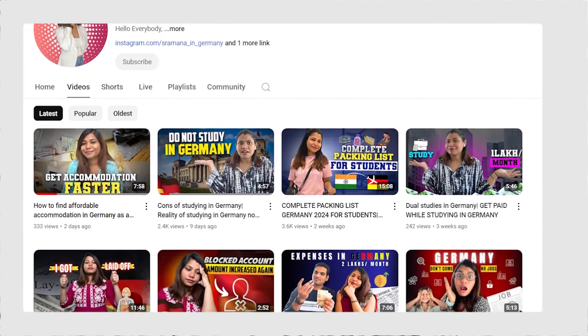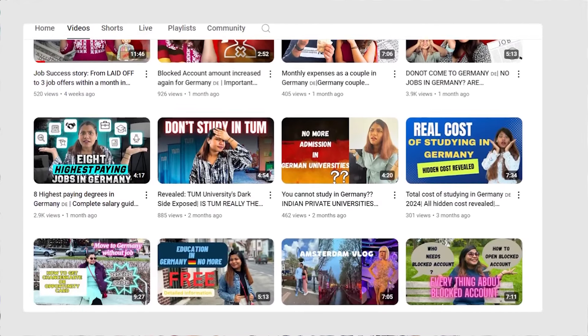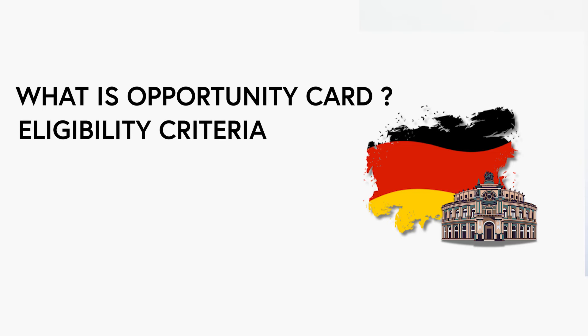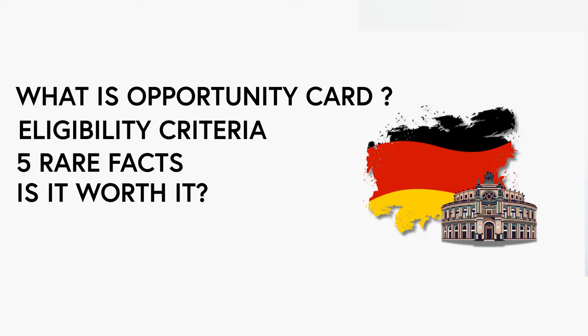Hello everybody, welcome or welcome back to my channel. I'm Ramina Das. I make videos about higher education abroad and jobs abroad. In today's video I'm going to talk about what is the opportunity card, eligibility criteria, five rare facts that hardly anybody knows about the opportunity card, as well as whether it is worth it to come to Germany via opportunity card in 2024 or 2025. So without any further ado, let's start the video.